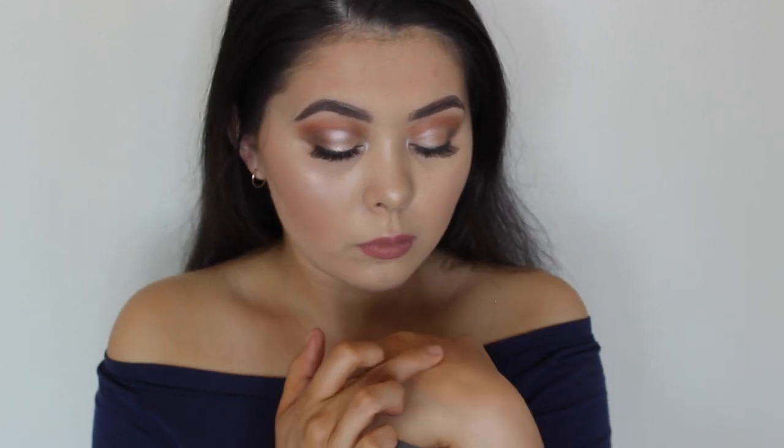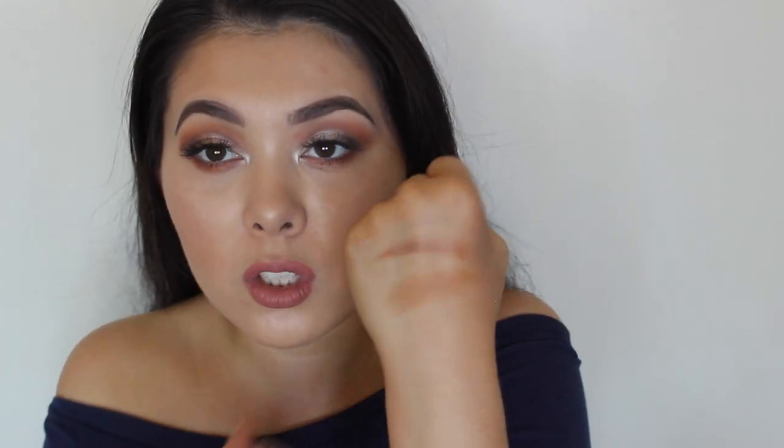For cream contour, I've been loving the Becca Low Light Sculpting Perfecter — it's a beautiful tone for contouring. The key is to paint it on with a foundation brush and blend it out rather than patting, so it doesn't break down the foundation. For cream bronzer, I've still been loving my Chanel Soleil Tender — nothing can compare. Sometimes I use the contour alone, sometimes the bronzer, and sometimes both for special occasions.